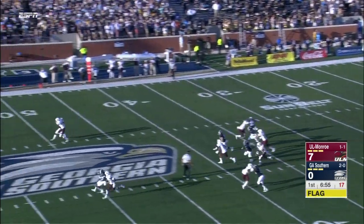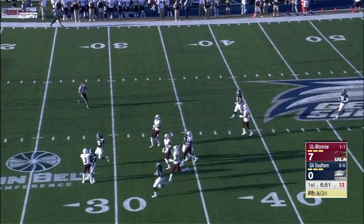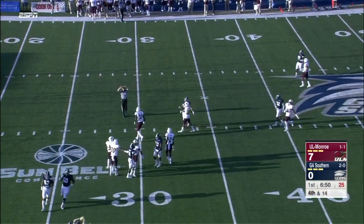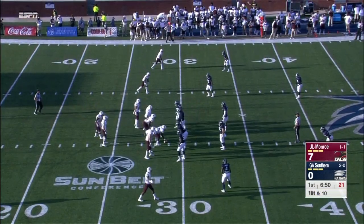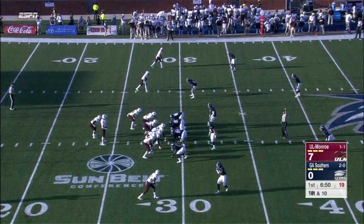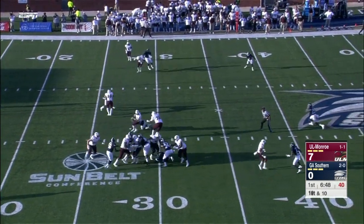Flynn kicks it; Green will step up and call fair catch at the last moment at the 29-yard line. That's where the Warhawks take over. If these guys can do something on the ground game, a short passing game led by Holley, Turner, and Brown can offset having Smith run the football as much.